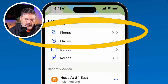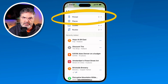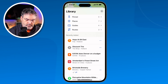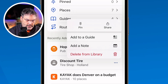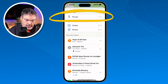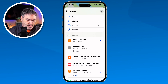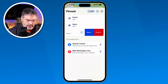Also, what we're able to do is pin a place. With Discount Tire, since I go there on a regular basis, I would like to pin that. This list in the library can get pretty long because we can add all kinds of stuff in there. So what we can do is pin any one of our locations — let's go with Discount Tire. When I do, it'll add it to the Pinned category, and now I have easy access to it. To remove a pin, all you have to do is swipe over to the left and it'll remove it.